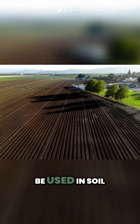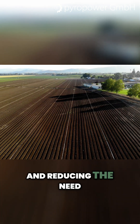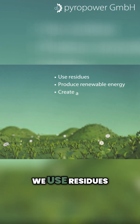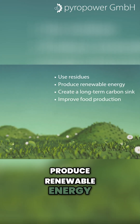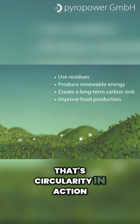The biochar itself can be used in soil, improving water retention, increasing nutrient efficiency, and reducing the need for chemical fertilizers. So in one single loop, we use residues, produce renewable energy, create a long-term carbon sink, improve food production — that's circularity in action.